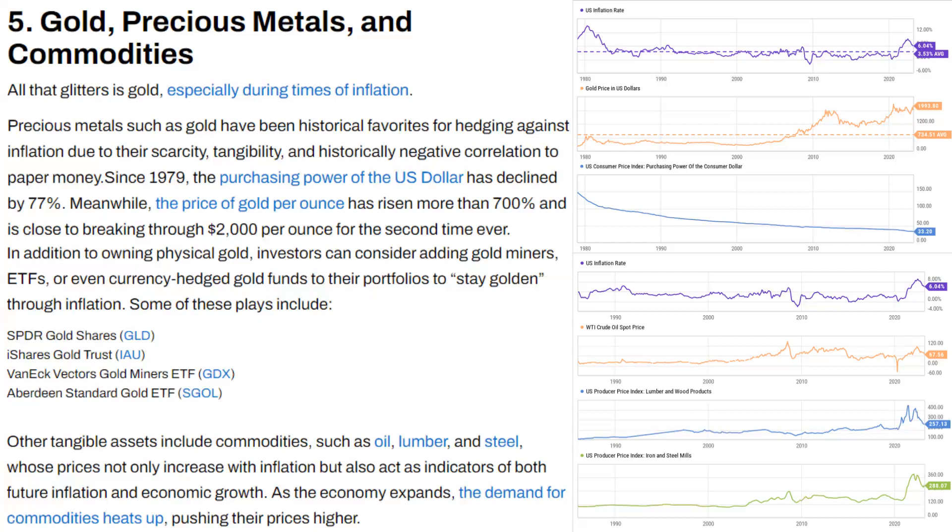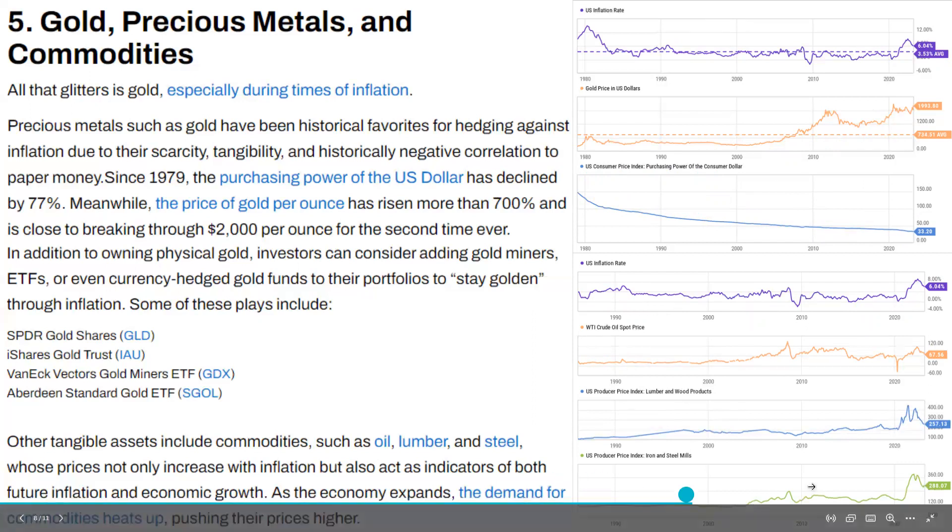Other tangible assets include commodities such as oil, lumber, and steel, whose prices not only increase with inflation but also act as indicators of both future inflation and economic growth. The energy sector (XLE) did very well in 2022 compared to tech. As the economy expands, the demand for commodities heats up, pushing prices higher. The chart shows U.S. inflation rate alongside gold price in USD, CPI purchasing power, WTI crude oil spot price, lumber and wood products CPI, and iron and steel mills PPI.